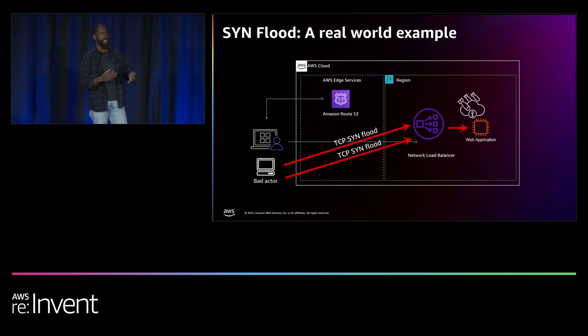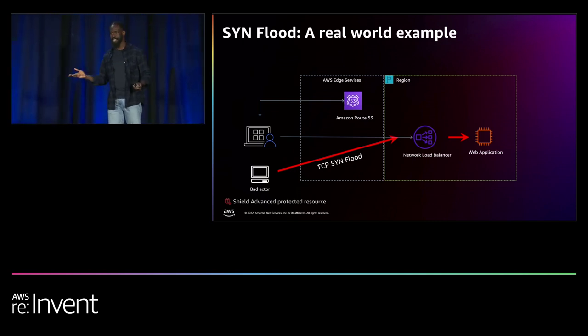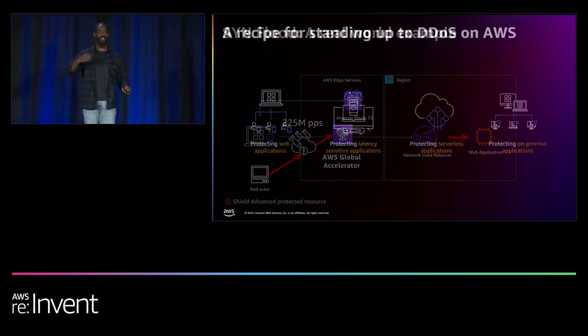Several months later, they had not made the architecture change, and the attack returned. We re-ran the mitigation and this time told them to use CloudFront as best practice, or if their use case required it, put a Global Accelerator in place — TCP SYN flood can be protected with TCP SYN proxy, which is available with CloudFront and Global Accelerator. They added Global Accelerator, and days later a massive SYN flood of 225 million packets per second hit. The customer had no idea — the SYN proxy had protected them completely.